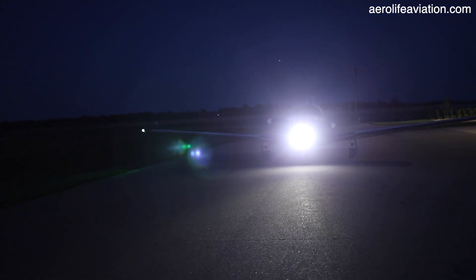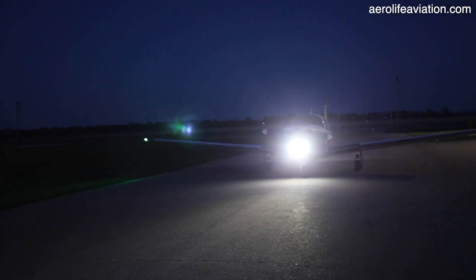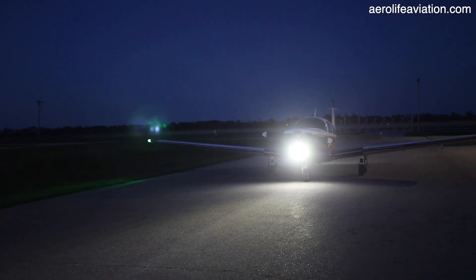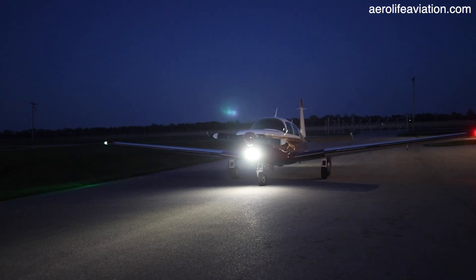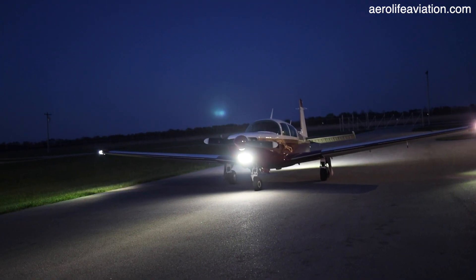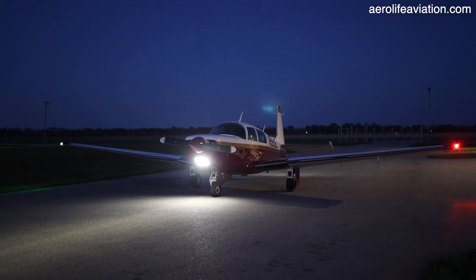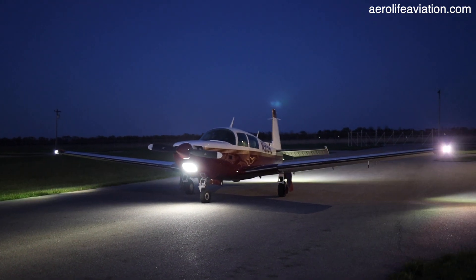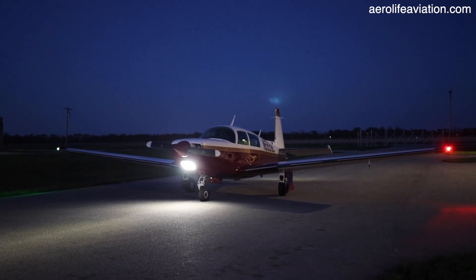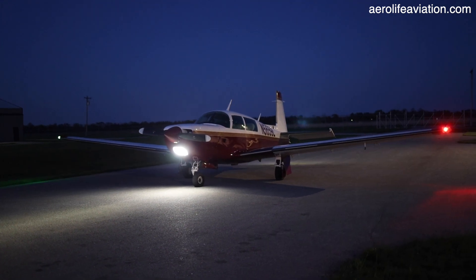We observed a very unusual phenomenon in this video when we were editing. My daughter would like to believe it's a fairy checking out the plane; my guess is it's just a reflection of the camera lens. But before we take the flight, I wanted to show you just how bright the LED lights are. The gentleman who bought this plane from us a few years ago upgraded all exterior lights to LED. He recently bought a Cirrus SR22 Turbo, so that's why we're selling this plane for him. If you're interested, the sales link is below in the description.